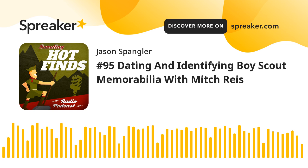Mitch, thanks so much for coming on as my guest on Scouting Hot Finds Radio. I think I have all the editions of your book and I can't wait to get the fifth edition in the mail—I've already sent you the money. Again, mitchreese.com—I'll put the spelling in the show notes. Thank you so much. Thanks, Jason, thanks for having me.